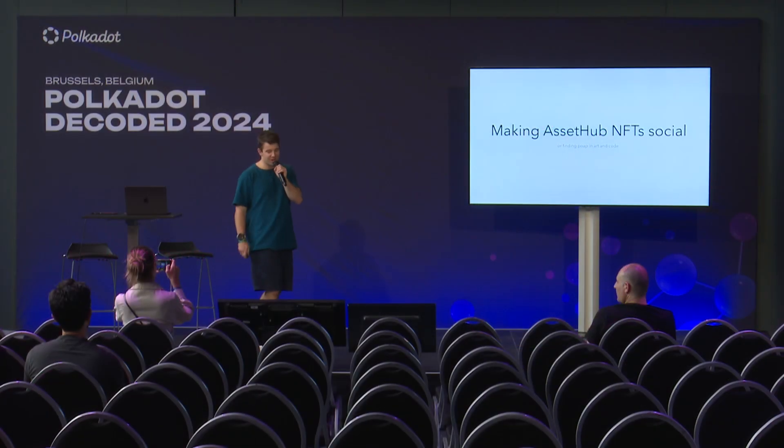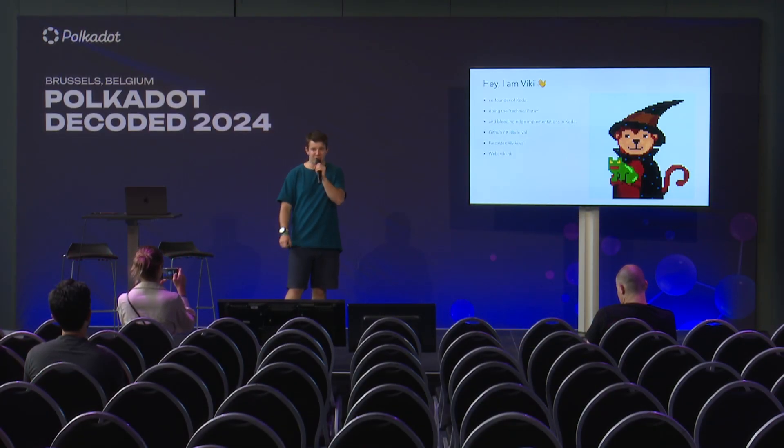Welcome, everyone. I would like to introduce myself. I'm Vicky, I'm co-founder of Coda.